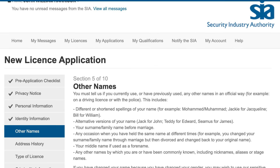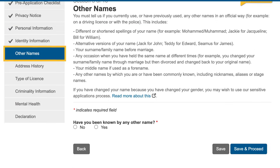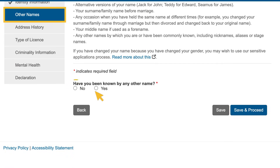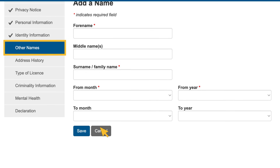Section 5 asks you if you have ever been known by any other names. Examples are provided at the top of the page if you are unsure. If you have been known by any other names, select 'Yes', select the 'Add a Name' button and then fill out the form.